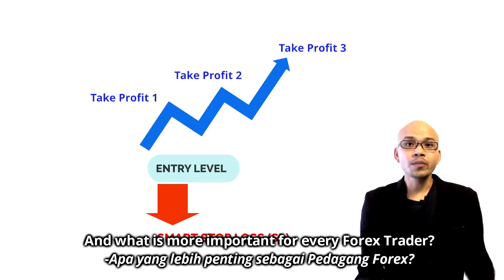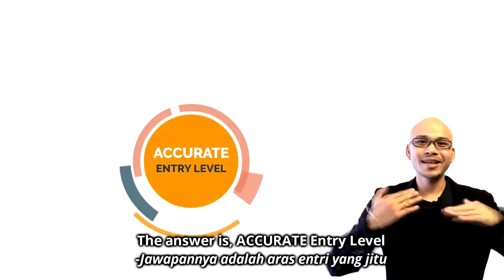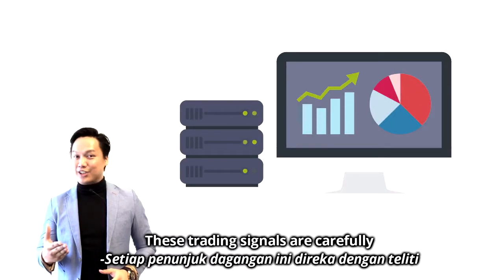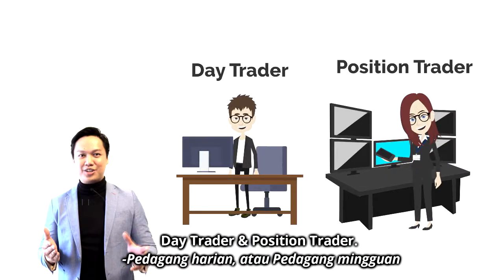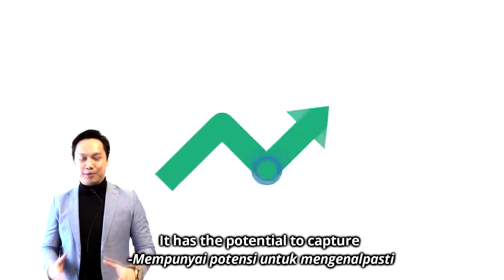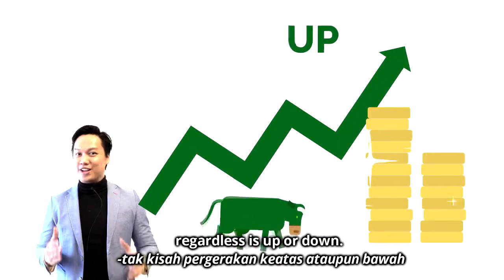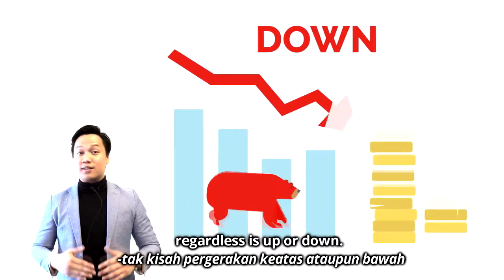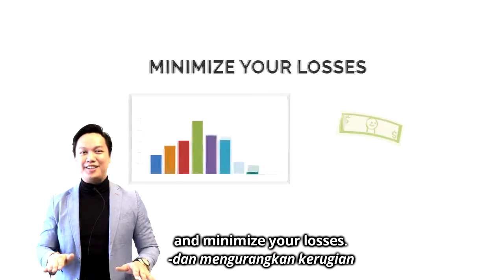And what is more important for every forex trader? The answer is accurate entry level. This trading signal is carefully designed to suit especially day traders and position traders. It has the potential to capture the earliest momentum where you can ride the best trend movement, regardless of whether it's up or down. Simply means you can maximize your profit and minimize your losses.